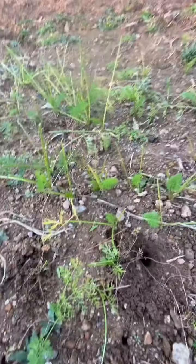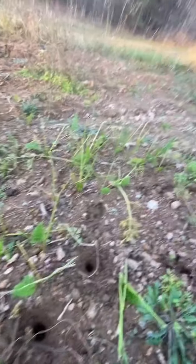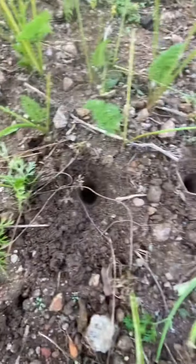Hey guys, welcome back to Harman Homestead. I'm down in my pasture garden today and I wanted to show you our fall carrots. You can see the carrots — the deer have ransacked these. They are eaten to a nub, so I need to go ahead and pull them up.